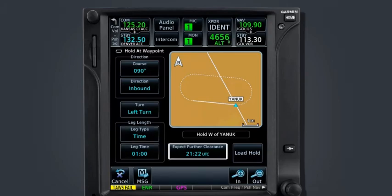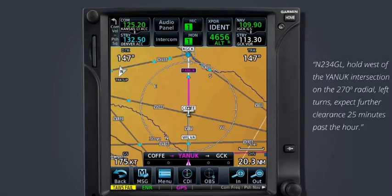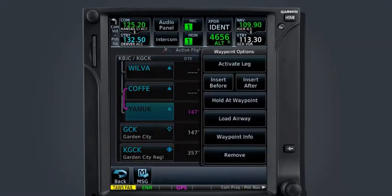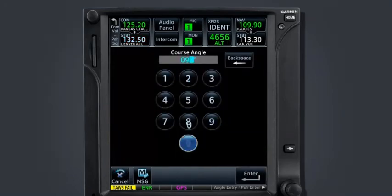For example, while en route to Garden City, ATC provides the following holding clearance: November 234 Gulf Lima, hold west of the Yannick intersection on the 270-degree radial, left turns, expect further clearance 25 minutes past the hour. Since Yannick is already in the flight plan, navigate to the flight plan page and select Yannick from the list of waypoints. The waypoint options list now appears with the addition of Hold at Waypoint. Select this option to program the holding procedure according to your clearance. The course to Yannick along Victor 17 is already programmed into the course field. Since ATC asked us to hold on the 270-degree radial, we can either enter a course of 270 degrees and set the direction to outbound, or set the course to 090 degrees and the direction to inbound.